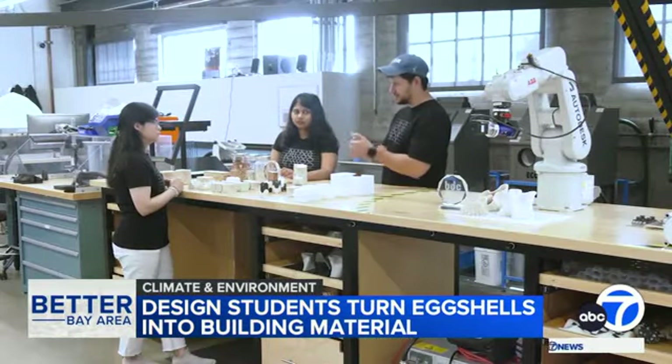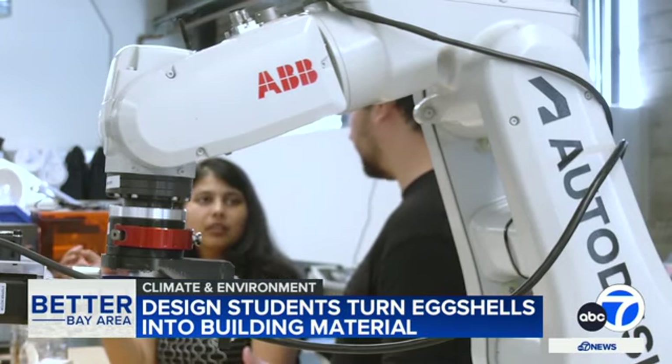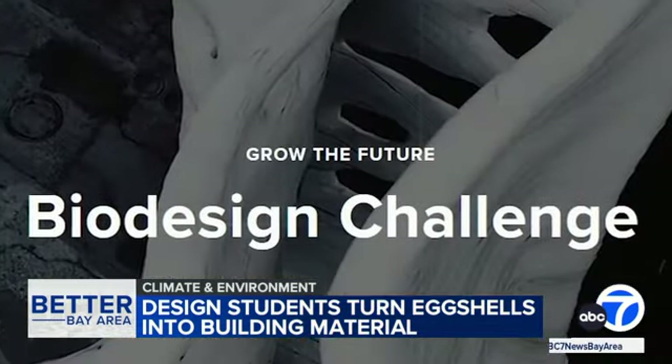Mitty Mehta, Nagar Hussaini, and Jesus Guillermo Macias Franco are what you would call eggshell engineers. They're members of a student-led team from the California College of the Arts and creators of a winning concept in an international competition known as the Biodesign Challenge.